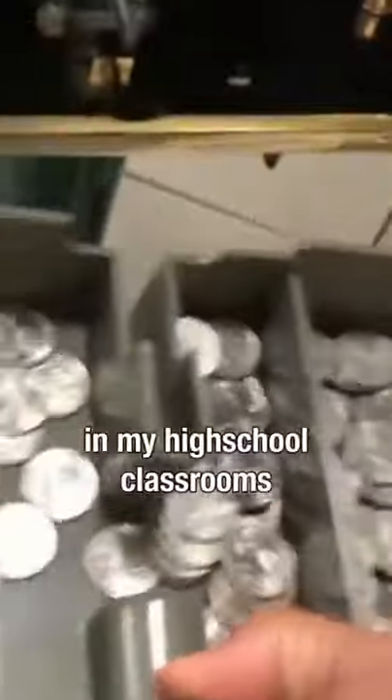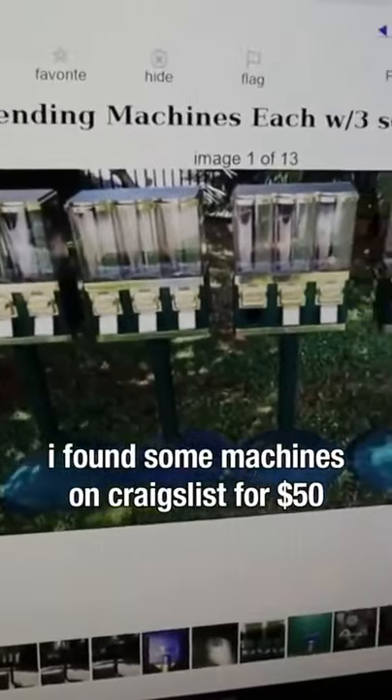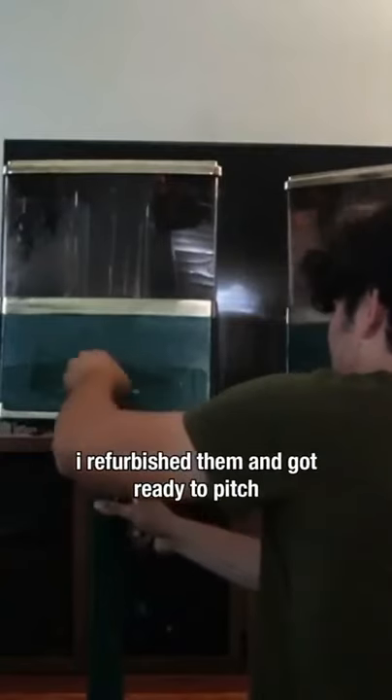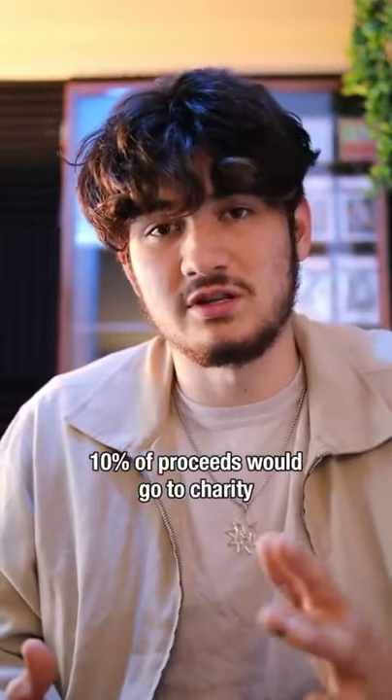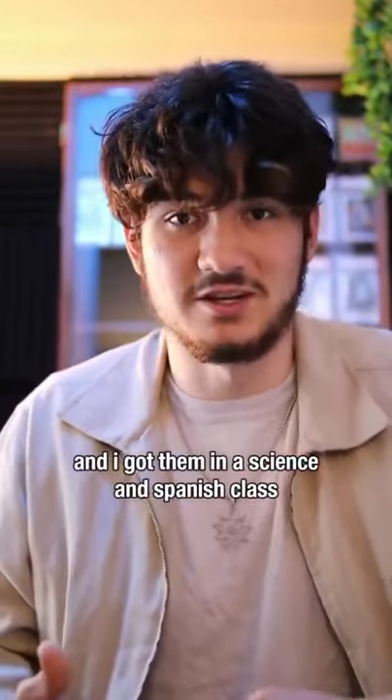One time I put not one, but two vending machines in my high school classrooms. I went on Craigslist and I found some triple head vending machines for $50 each. I purchased them, cleaned them up, and got ready to pitch the idea to my teachers. I came to the agreement that 10% of proceeds would go to the teachers' charities of choice, and I was able to get these vending machines in a science classroom and a Spanish classroom.